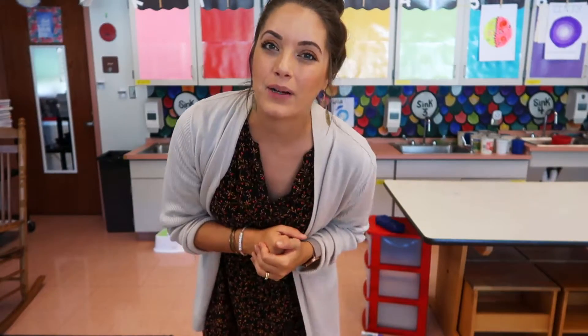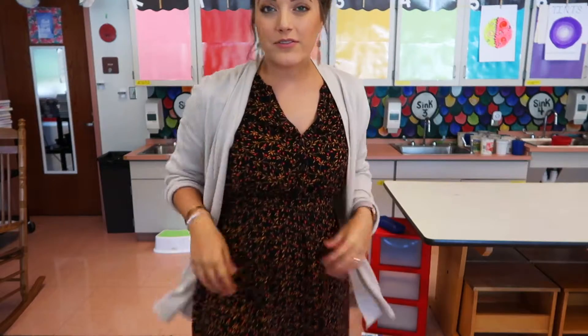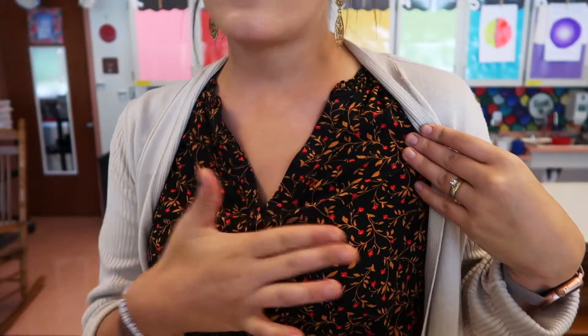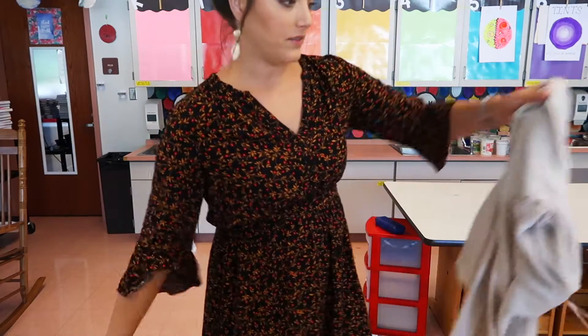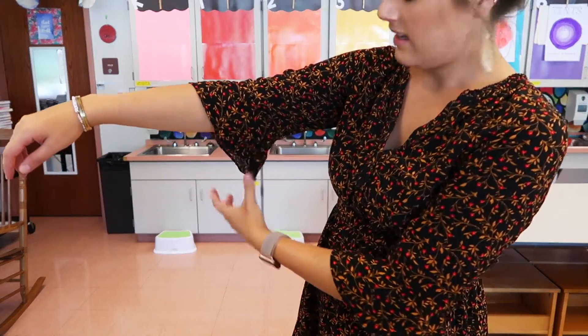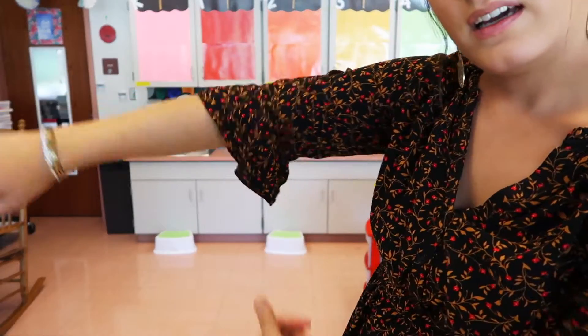So for today's outfit, day one, I am wearing this dress. I got this dress from Old Navy — it's so comfortable. It is perfect for fall because of the colors, with the white and the black. Let me take my cardigan off because it's really cute with the sleeves. These sleeves have like a scallopy extra fabric that I think is just so pretty and feminine. I love the little V right here.